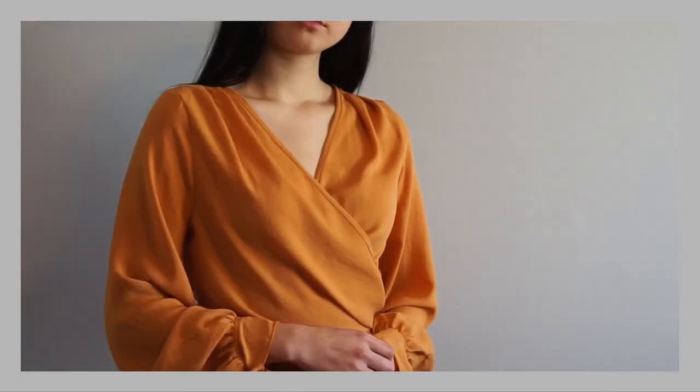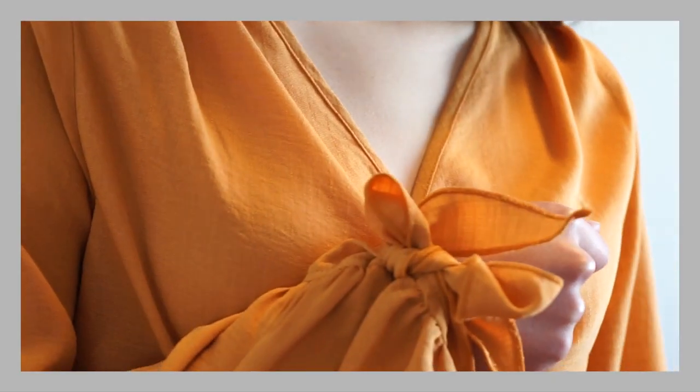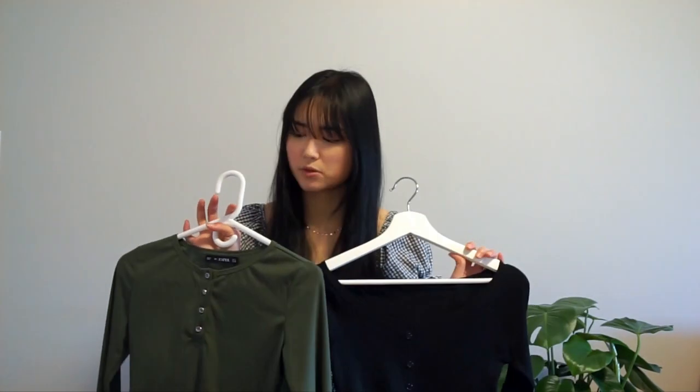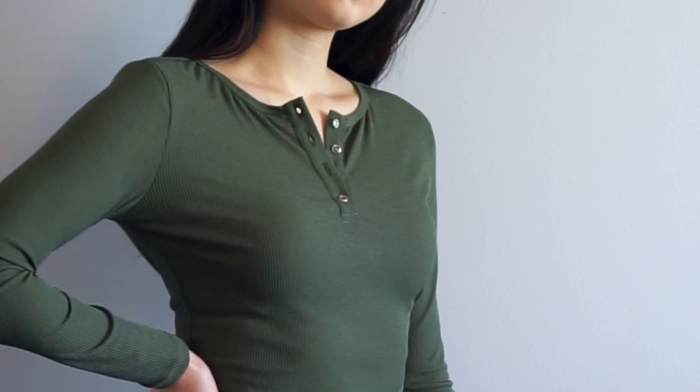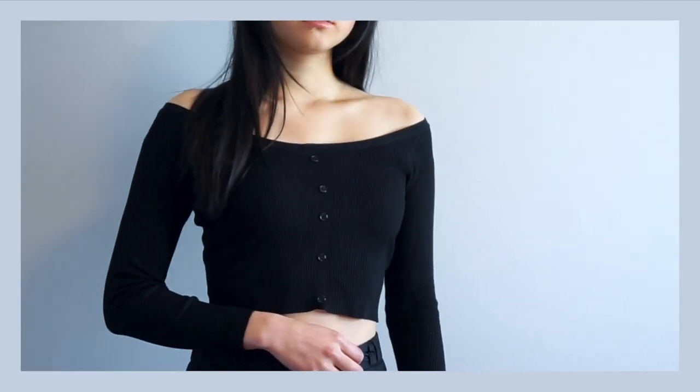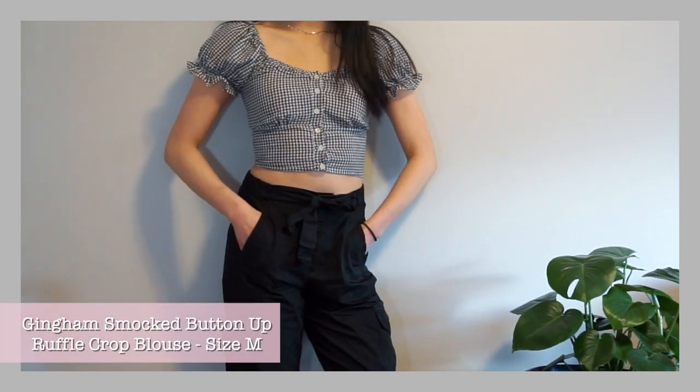The orange wrap blouse is long-sleeved and you can actually tie off the end of the sleeve. After getting my package from Zaful, one thing I noticed is that the quality is much better than I expected. The next two tops are kind of similar — one's in black and one is an olive/military green. They both have buttons going down the middle, are both cropped and long-sleeve, and you can pair them with nice jeans. Next up is this black and white gingham crop top with buttons down the middle — I love these sleeves.